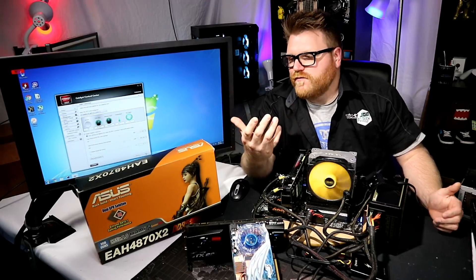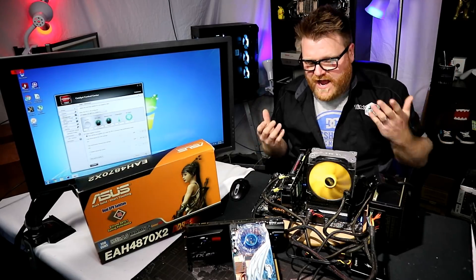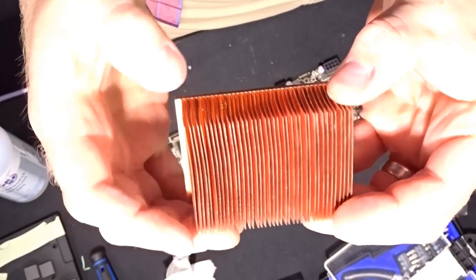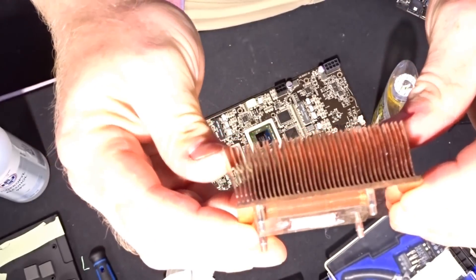And it's totally AMD's fault. As you saw, the cooling solution is a fan, a little copper heat sink with no vapor chamber, then another little copper heat sink with no vapor chamber. What this does is create basically an oven inside the card.